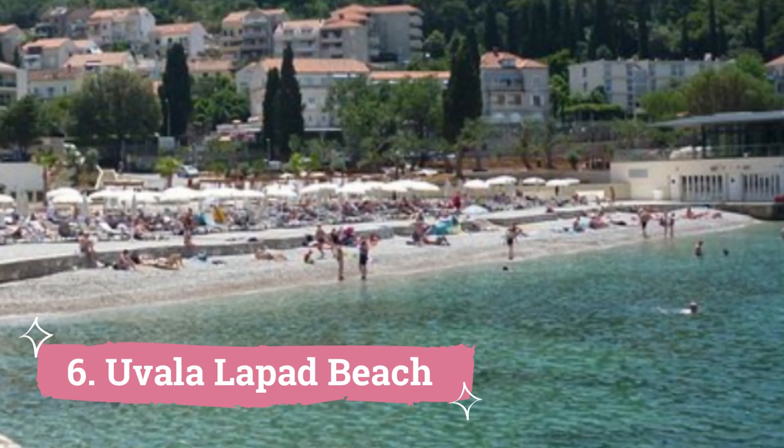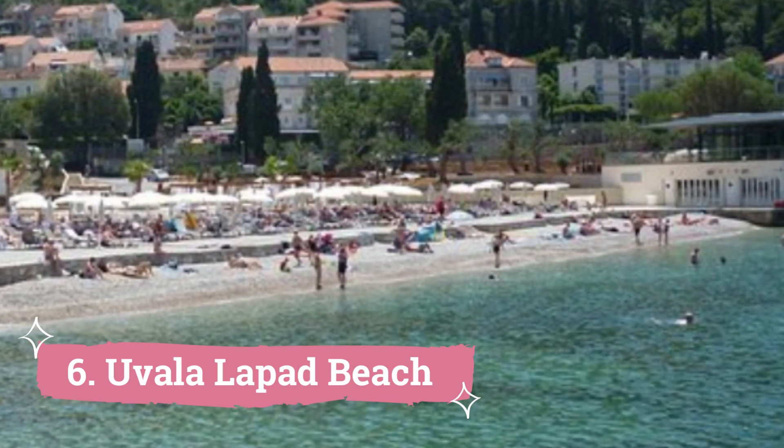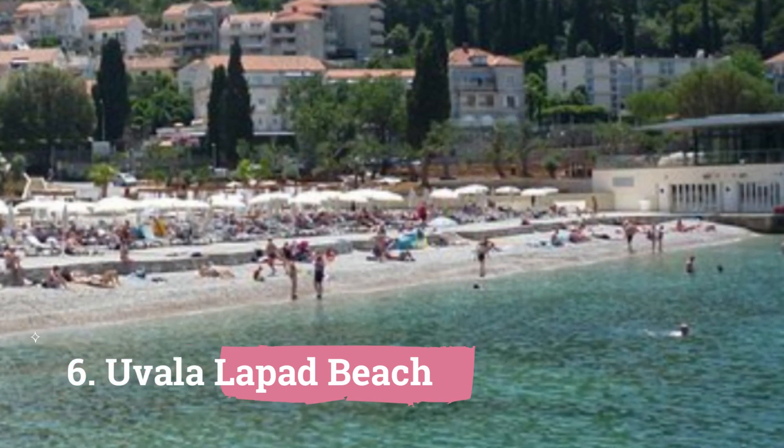6. Uvala Lepard Beach. During the summer and holiday seasons, the sandy beach in Dubrovnik is extremely busy. In addition to changing rooms and showers, Dubrovnik's Lepard Beach features a restaurant and lounge bar that is steadily gaining appeal.